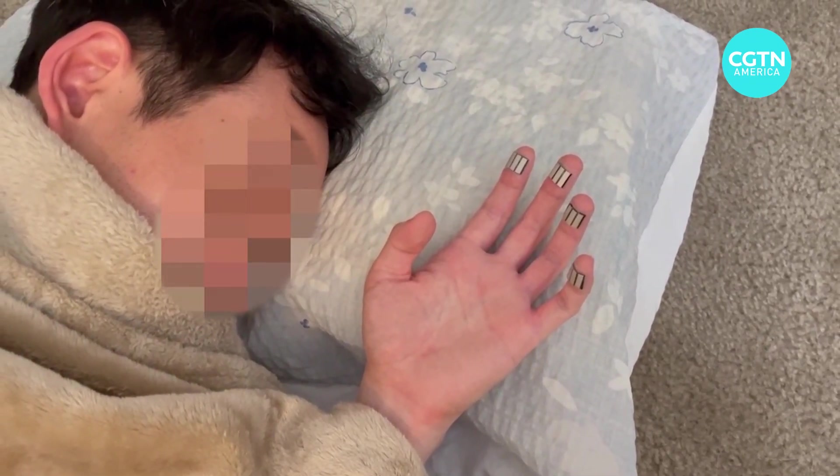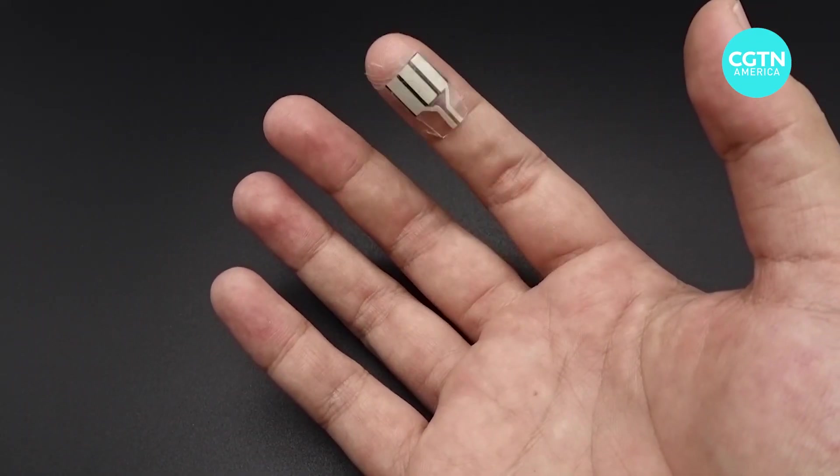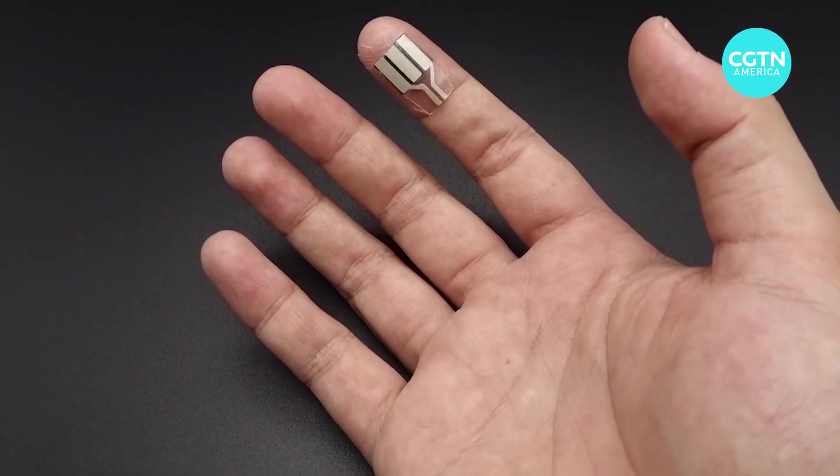The power harvested from one finger can reach from 20 up to 40 microwatts. That means the energy harvested from one night's sleep can power a wristwatch for almost a day. And that's only the energy from one finger.